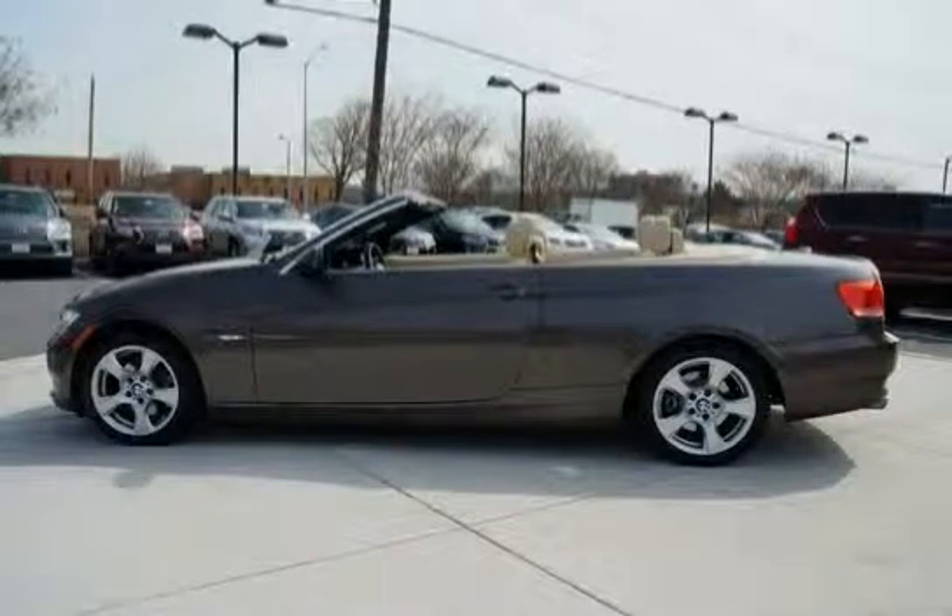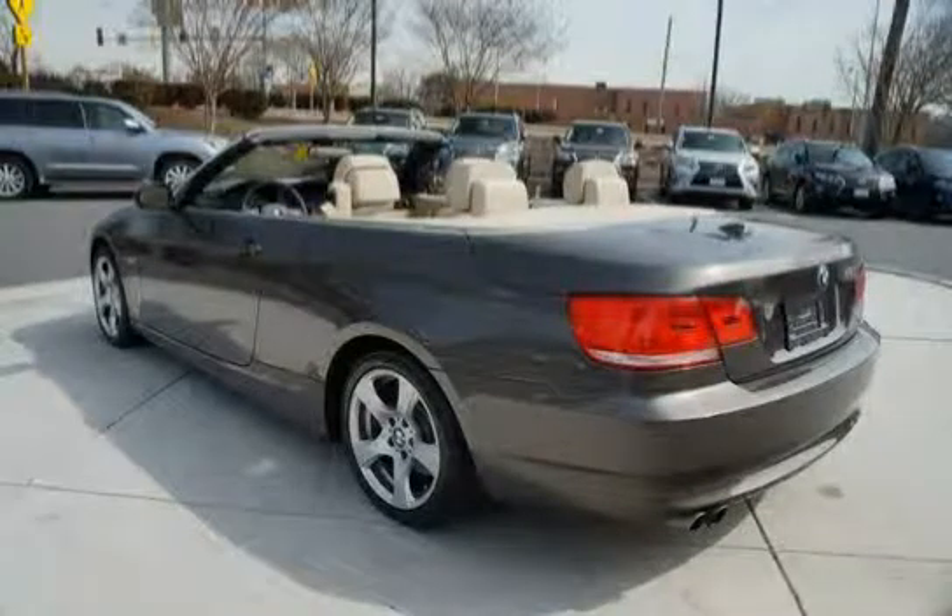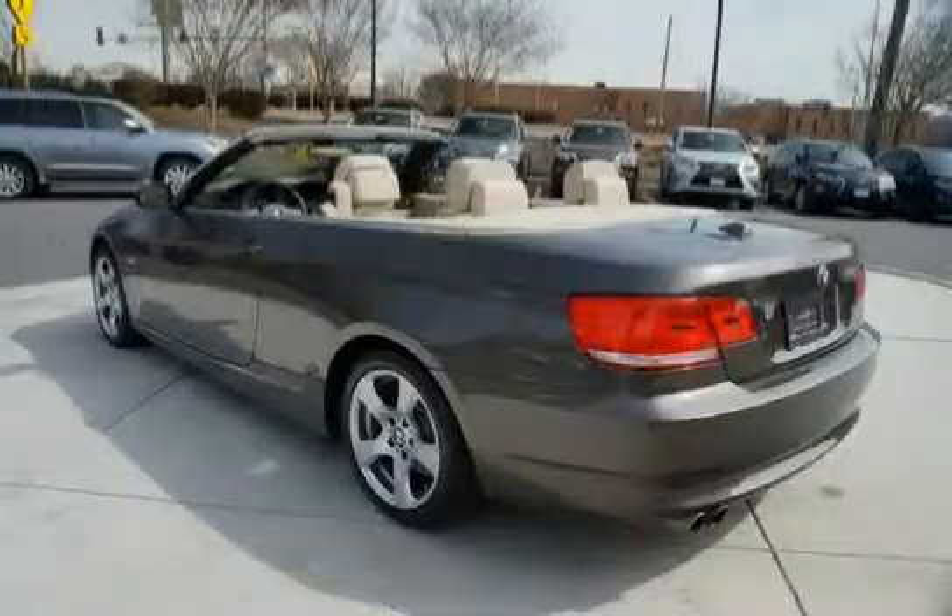It features front side impact airbags, engine speed sensitive variable assist power steering, automatic tri-zone climate control, auto air recirculation, and a windshield misting sensor.